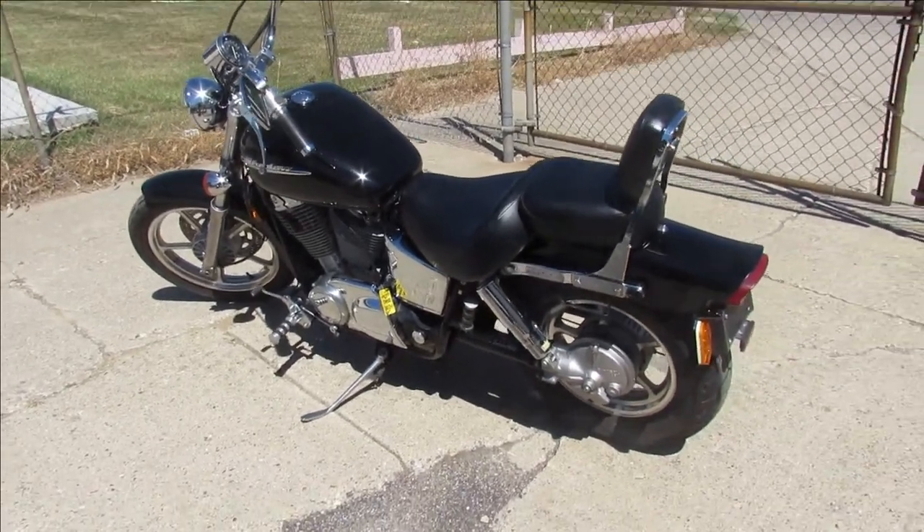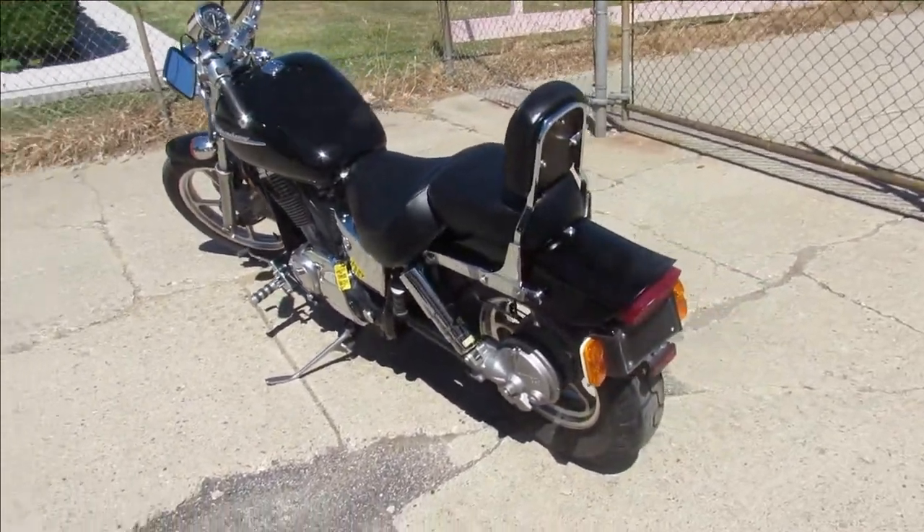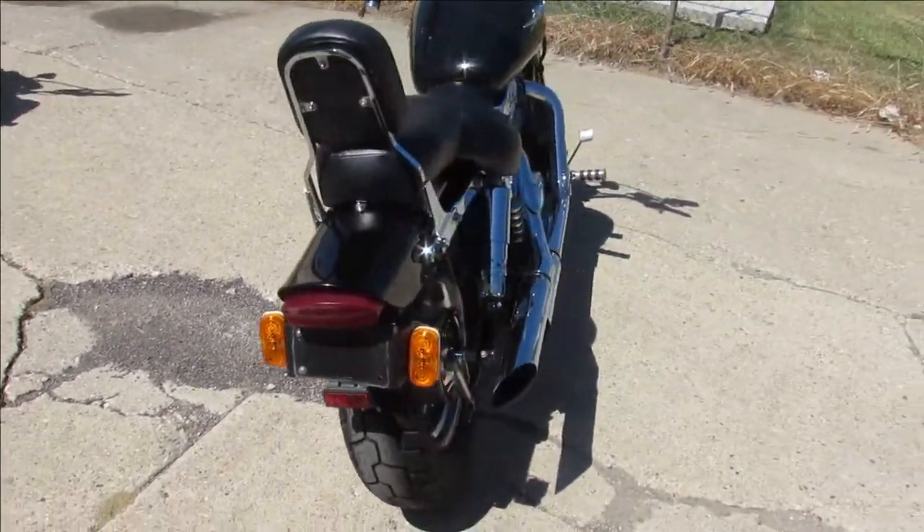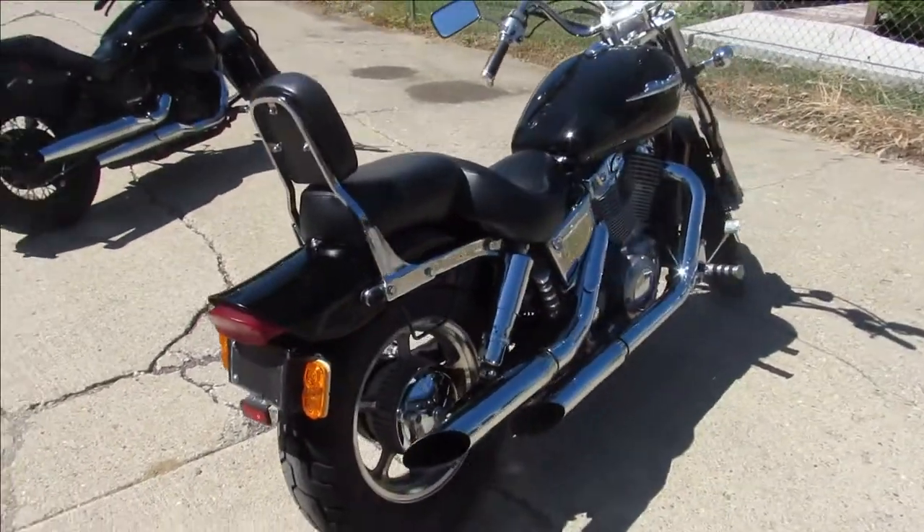It's Approval Power Sports. We're doing some videos on some of the used bikes we just got in. We got over 250 used bikes. We got guaranteed financing, out-of-state financing, and nationwide shipping.